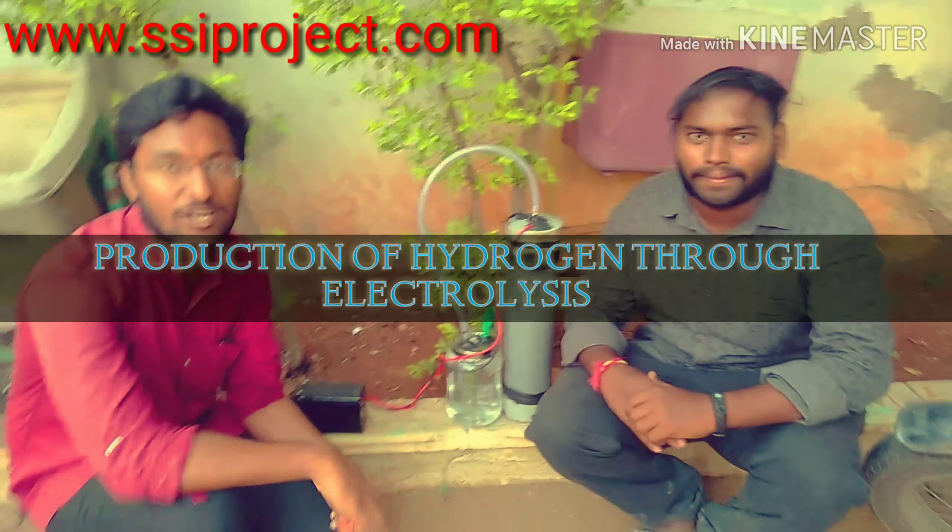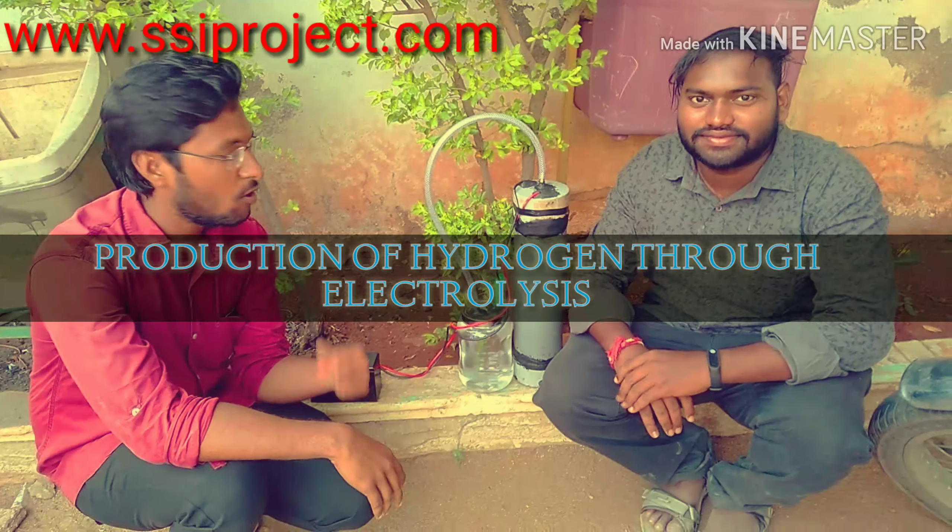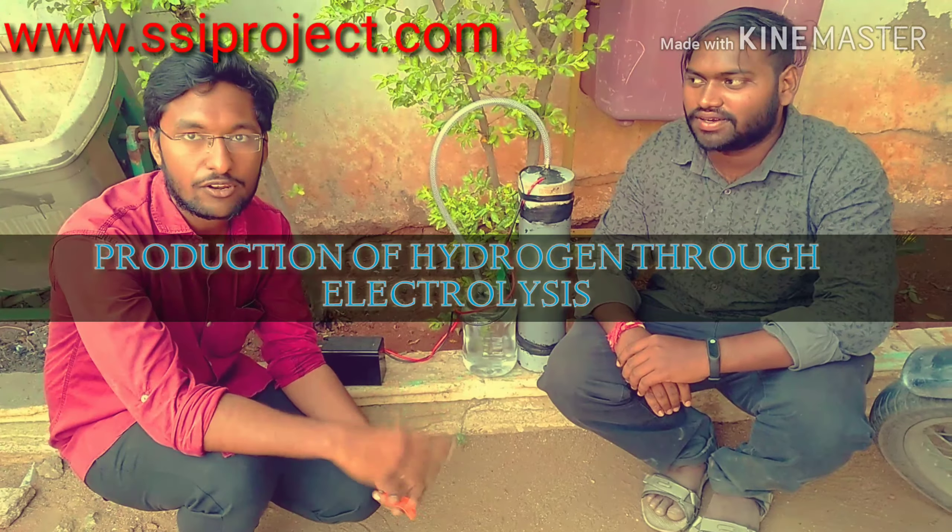Hello everyone, we are mechanical students from Mahajyam College. I am Arun and this is Ajay. Our project is production of hydrogen through electrolysis.